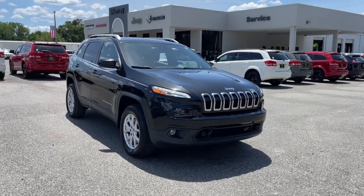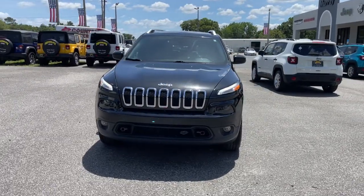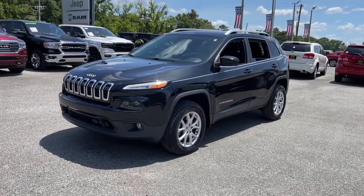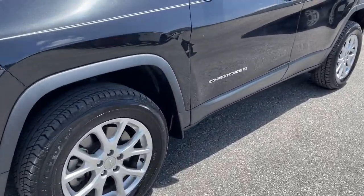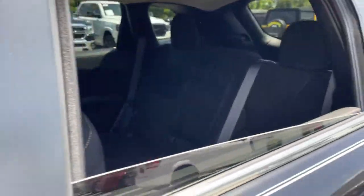Hop into the 2016 Jeep Cherokee. With less than 60,000 miles on the odometer, this vehicle stands out from the rest. Explore your world with confidence in the Cherokee. Its premium features keep you comfortable, while its rugged capability takes you wherever the road, or trail, leads.